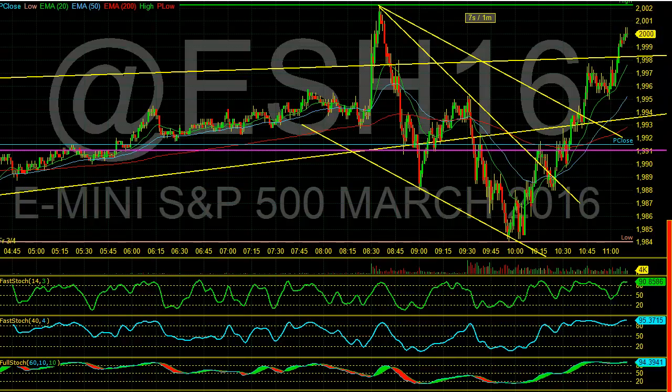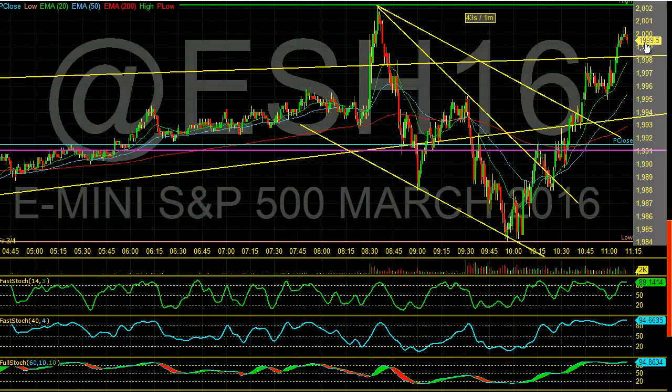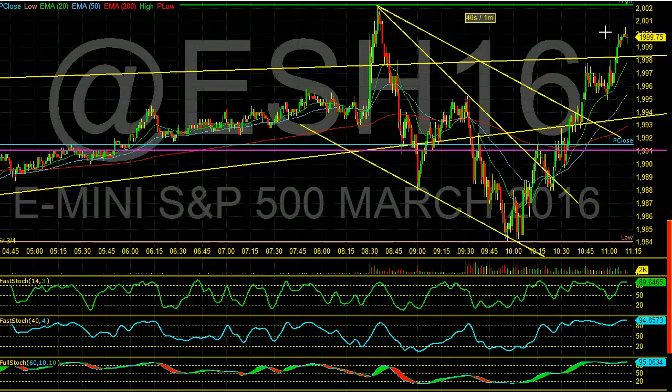I added a couple of new positions today — added to my Gilead, so we'll talk about that. We sold the rest of my HP, we sold the Budweiser today. I rolled over my Micron back to April 15th — still expecting this to get up to $13 and possibly even higher. There's a lot of things moving and grooving in the market, pushing right back up very close to the highs and back up to 2,000. We're running into some problems right now but the day is far from over — we can end up lower, we can end up higher.